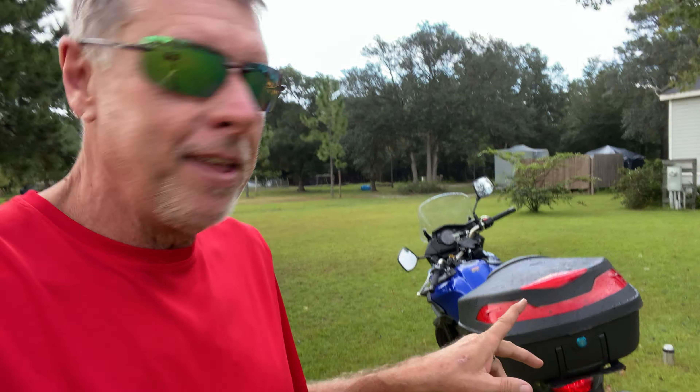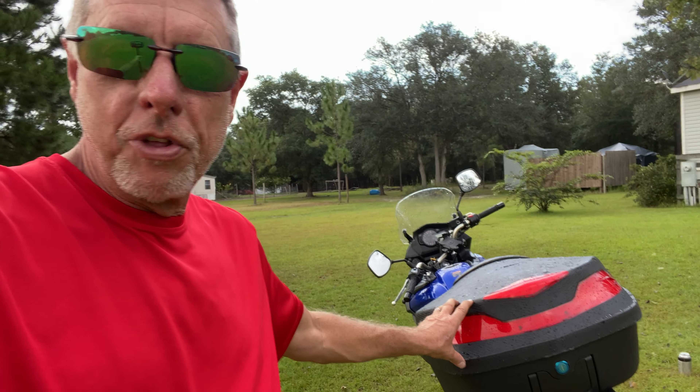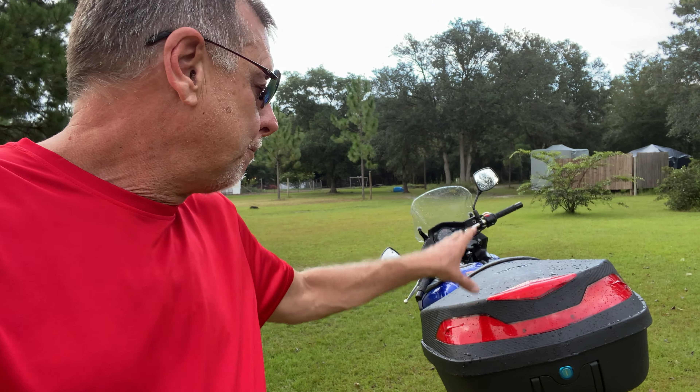As I end this — $30 for a motorcycle top case with a lock. We just had a torrential rain and not one drop of water leaked inside. Let me know what you buy for your accessories. Thank you again, this is Scott.